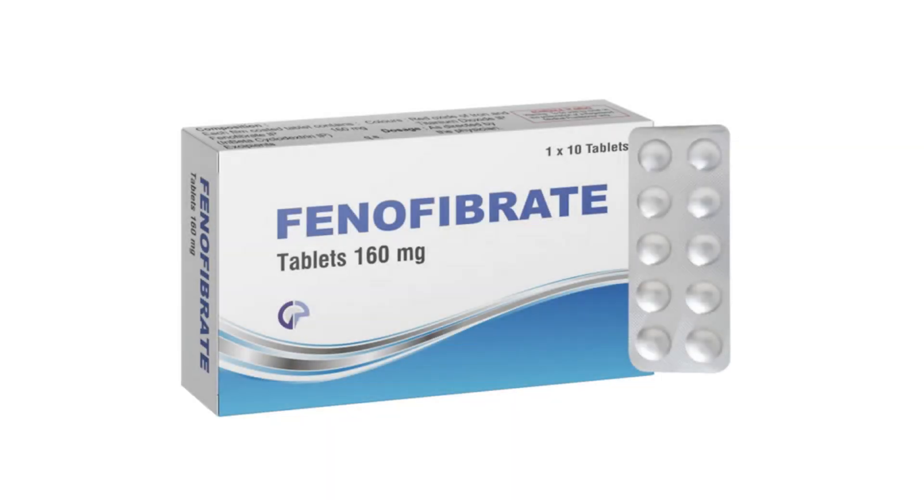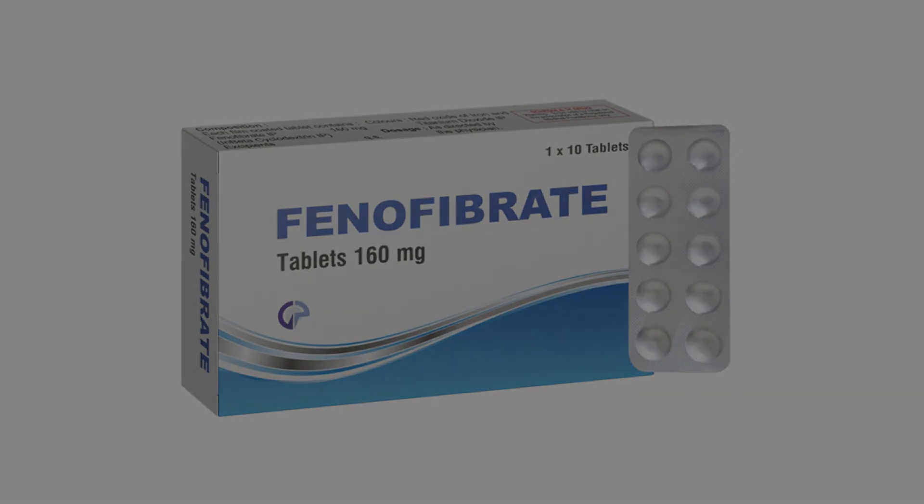What exactly is phenofibrate, and how does it help lower cholesterol and triglycerides? In this video, we break down how phenofibrate works, its side effects, and the key differences between brands like Trilopix, Tricor, and more, so you can take it safely and effectively.